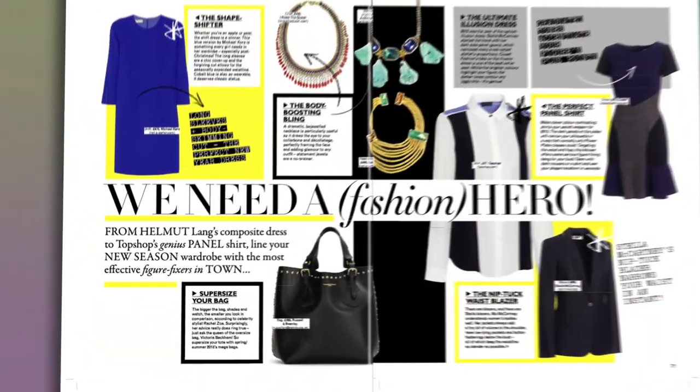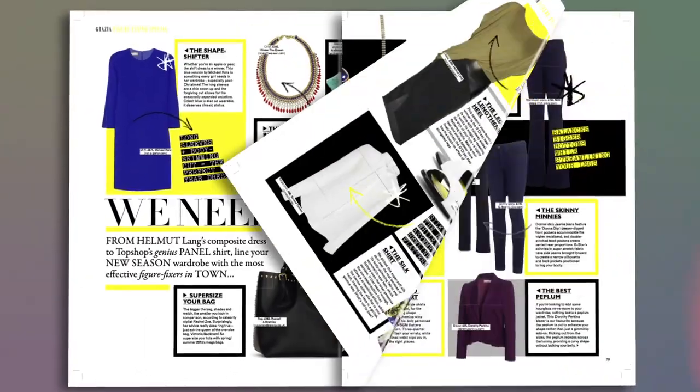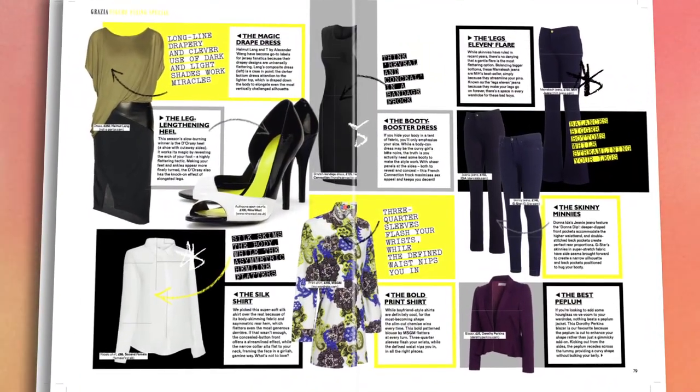I hope you found that useful and do let me know in the comments below if you have any of your own wardrobe heroes. Don't forget to pick up this week's copy of Grazia where you'll find a special feature devoted to shape enhancing tips. We'll see you next time!